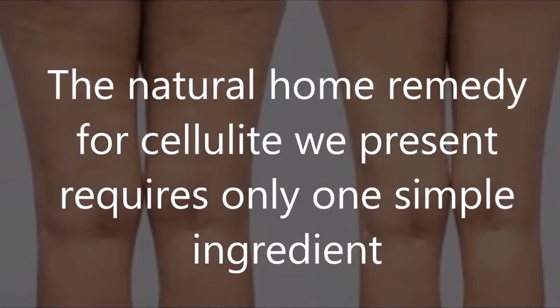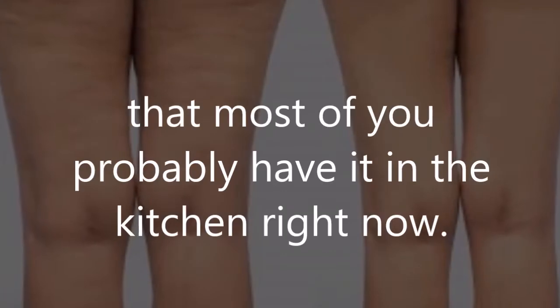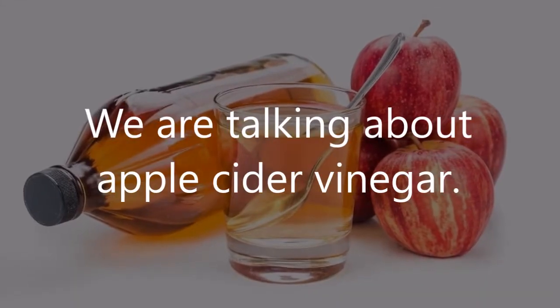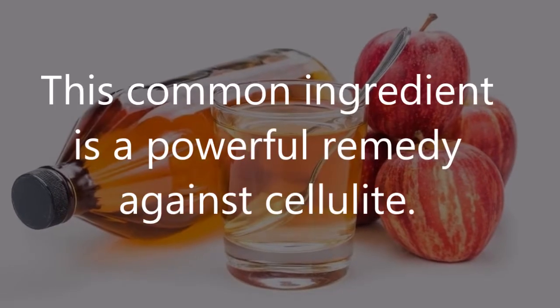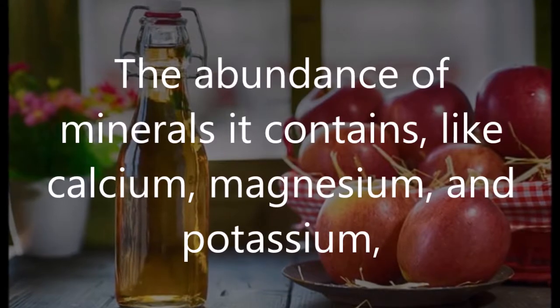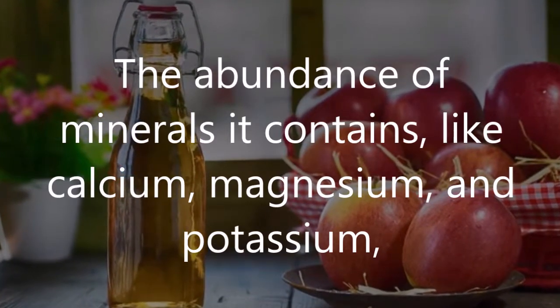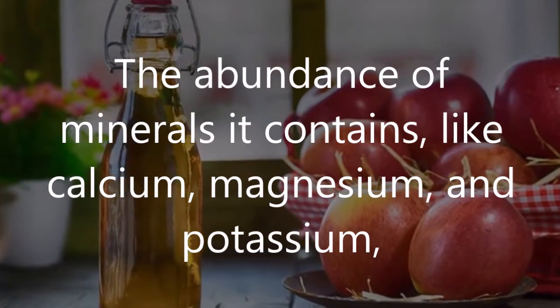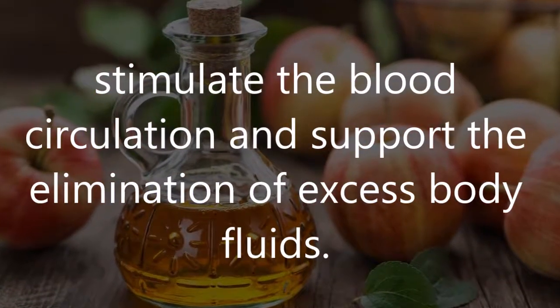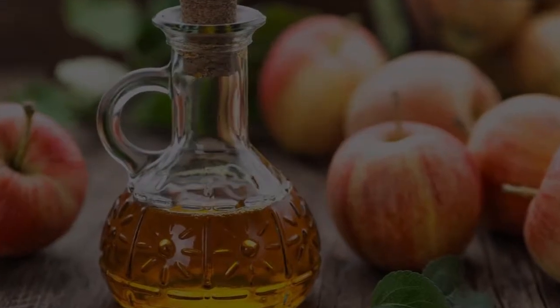The natural home remedy we present requires only one simple ingredient that most of you probably have in the kitchen right now — apple cider vinegar. This common ingredient is a powerful remedy against cellulite. The abundance of minerals it contains, like calcium, magnesium, and potassium, stimulate blood circulation and support the elimination of excess body fluids.